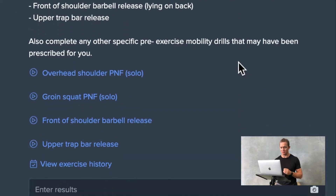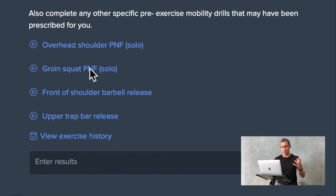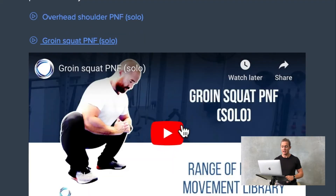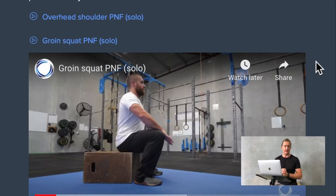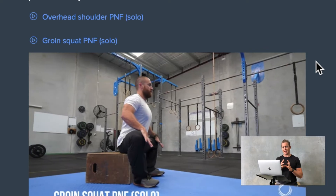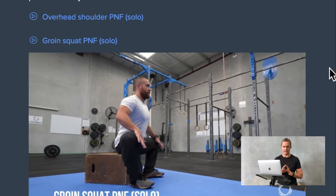Moving then onto pre-exercise mobilization work. This is where we start to identify areas that may be tight or overactive, which are going to cause some movement dysfunction. You can see some examples here of the video library that we have, allowing the individual to ensure that they are completing these exercises safely and correctly.